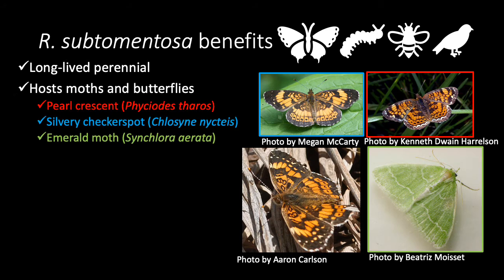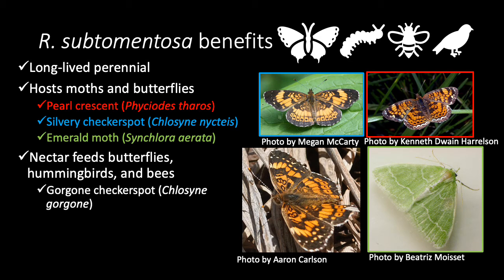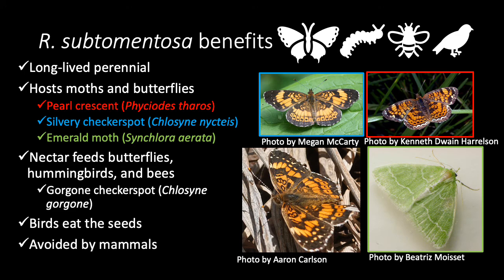It also hosts several moth and butterfly species shown on the right. The flower's nectar also feeds butterflies, bees, and hummingbirds. Some of those butterflies are also pictured on the right. And at the end of the season, birds will eat the seeds, but other mammals tend to leave these plants alone.